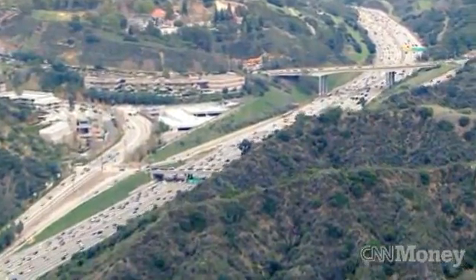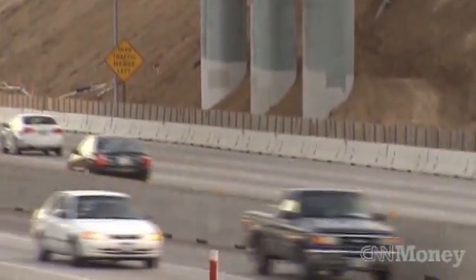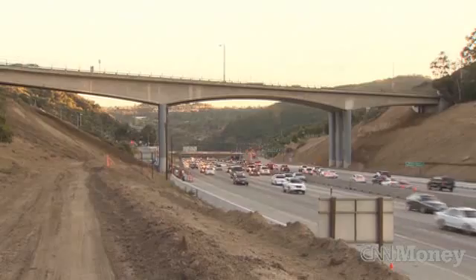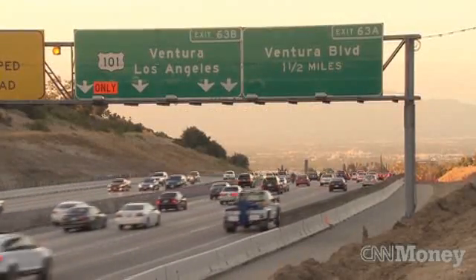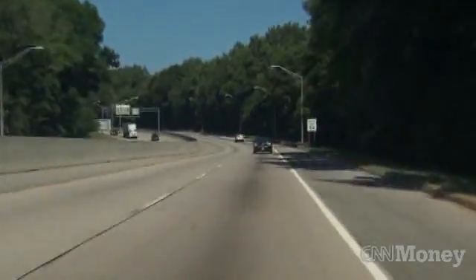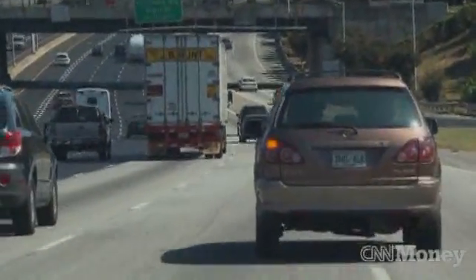So, how much does this future electric highway cost? Some of the preliminary estimates we have for what a roadway would cost to embed the coils is something like $800,000 a mile. We feel that cost can probably come down as we improve the coil designs and the power electronics. And we believe that investing that kind of money to free us from the dependency on oil is probably a fairly wise investment.